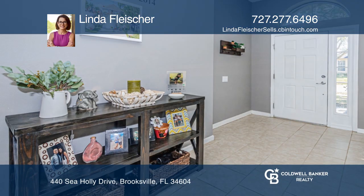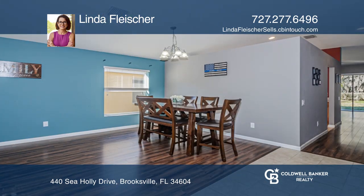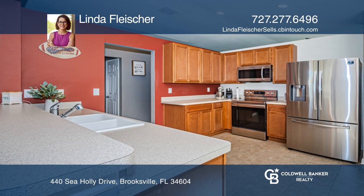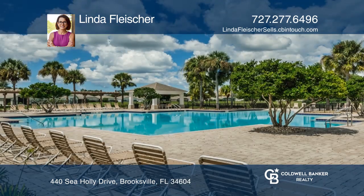Enjoy your updated three-bed, two-bath home in the beautiful, pet-friendly community of Trillium. With over 1,800 square feet and wood-look flooring throughout, you'll find the kitchen and family room combo feature sliders to the lanai and private backyard, while the large primary suite offers an ensuite with a garden tub and more.